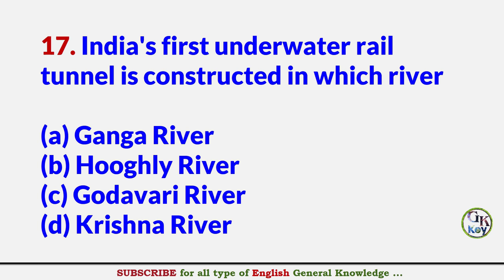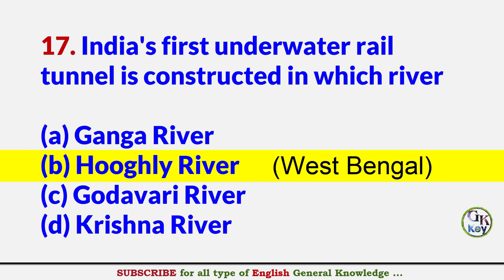India's first underwater rail tunnel is constructed in which river? Answer B: Hooghly River, West Bengal.